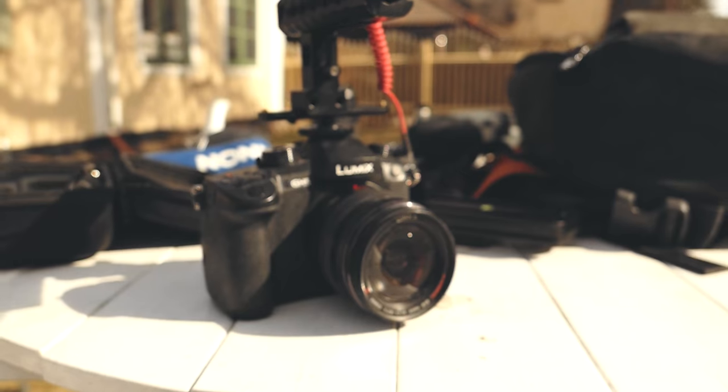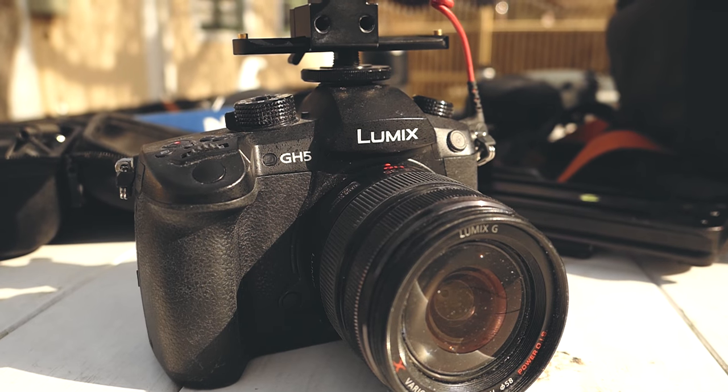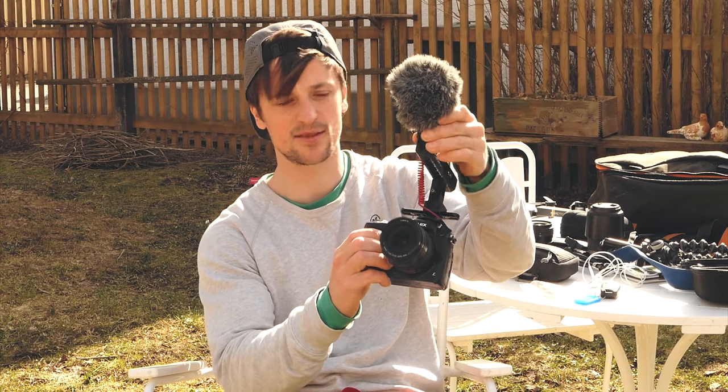On the top I've got a NATO rail top handle. It uses the Rode Micro mounted on top, which keeps it away from any noises from the camera a little bit.